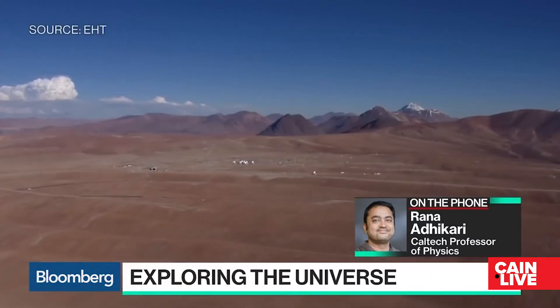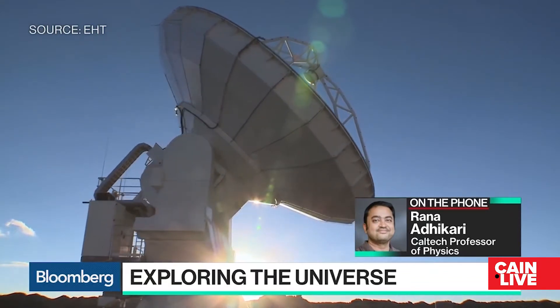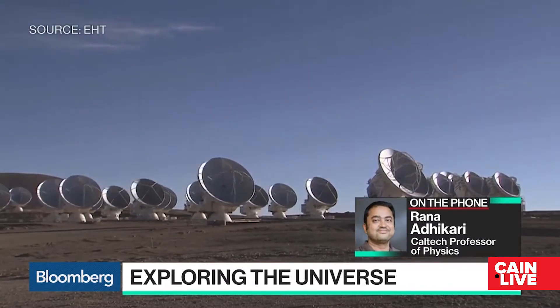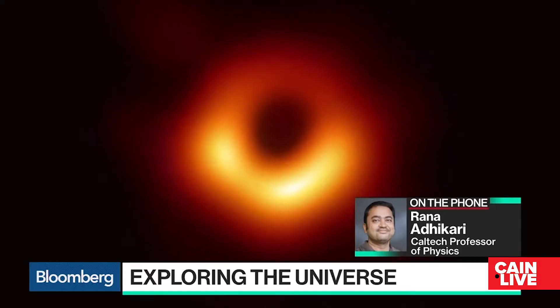On April 10, 2019, a group of more than 200 scientists led by Katie Bowman from over the world were able to capture our first image of a black hole located in the galaxy M87. This black hole is 6.5 billion times the mass of our Sun. It may seem like not as tremendous of an accomplishment, but there's a lot that needs to be considered.